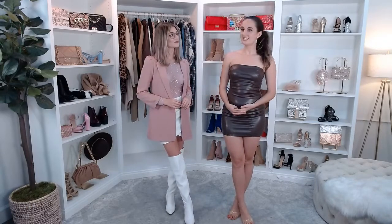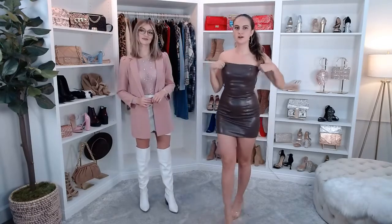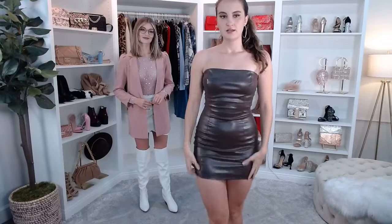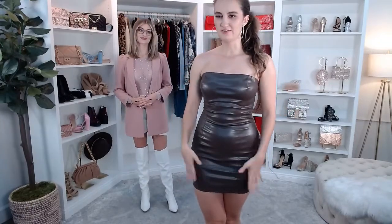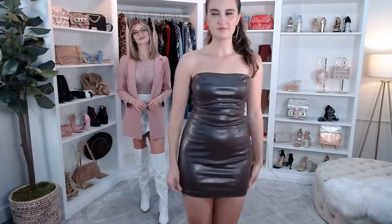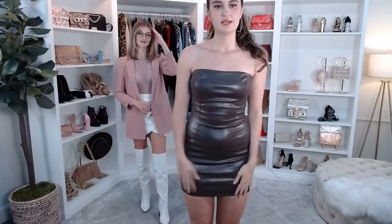We're going to jump right into it with my outfit. I just have this simple, really cute bodycon. Definitely tapping into the brown trend right now. I love the faux leather bodycon dresses — I wore a black one last week so of course I had to do brown. This is the Chic Vibes Only faux leather bodycon dress. It's very comfy. I love that it's a tube style, no straps. Very cute.